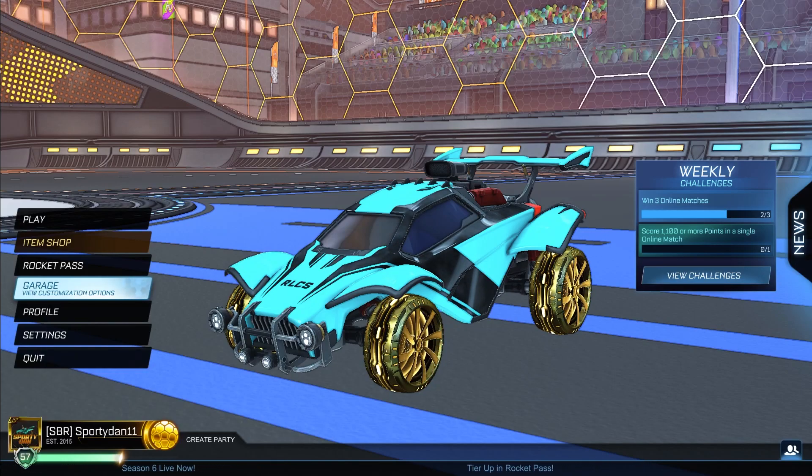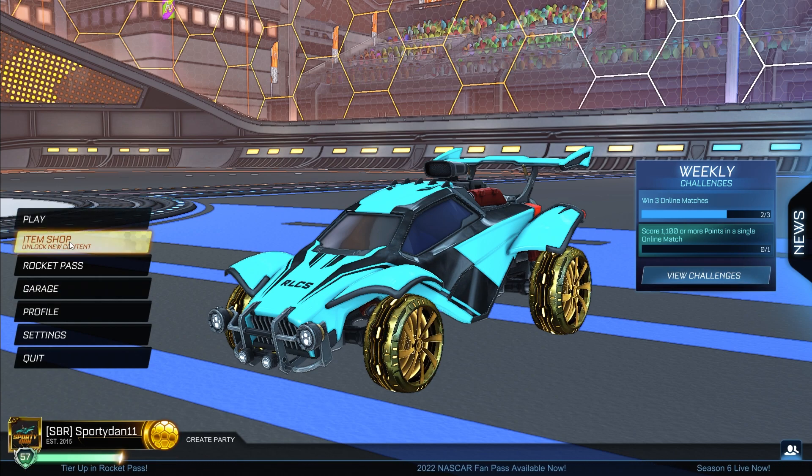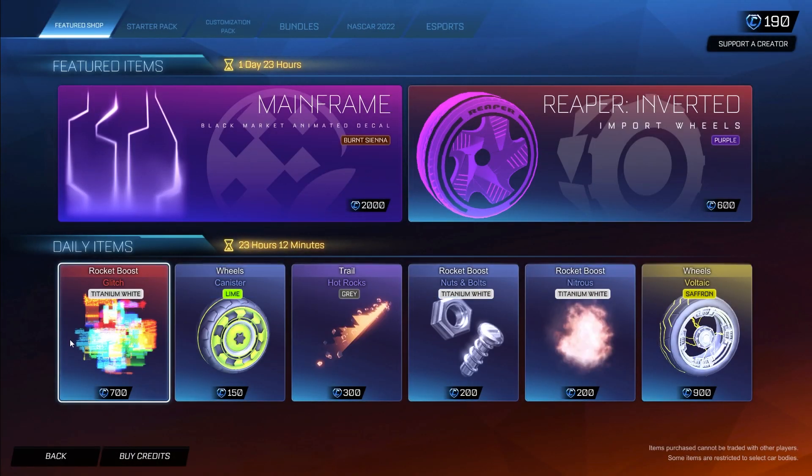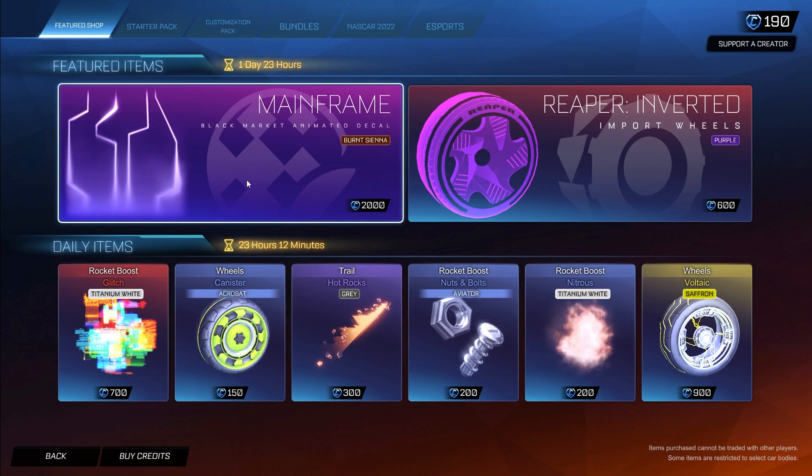Hey, what is going on guys, it is Sporty in here. Welcome back to another Rocket League item shop video. Today is April 20th, 2022, a Wednesday, and the item shop is actually pretty good. We have two really good featured items and then a couple of good daily items as well.